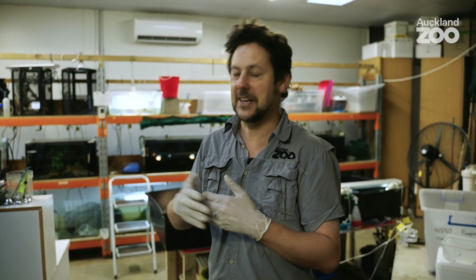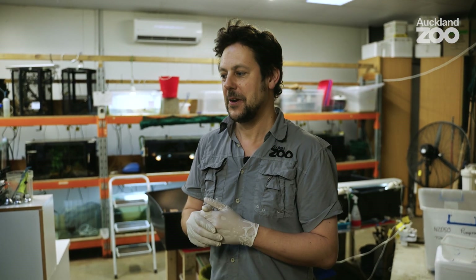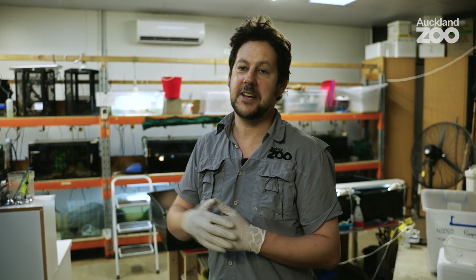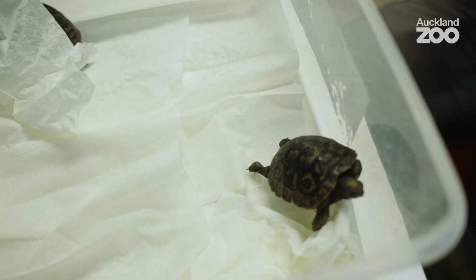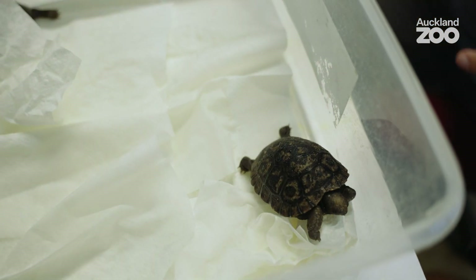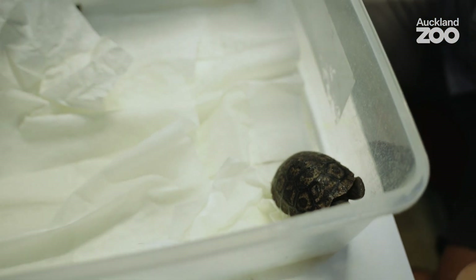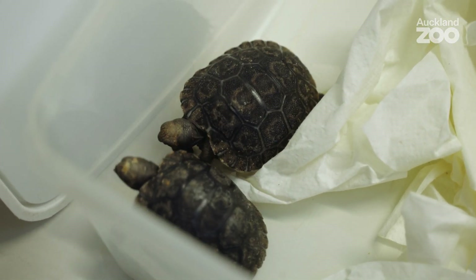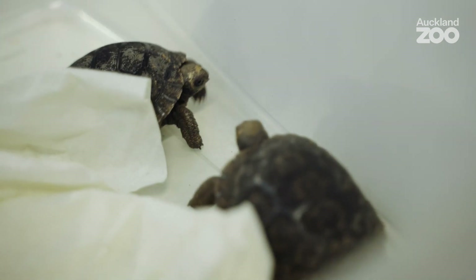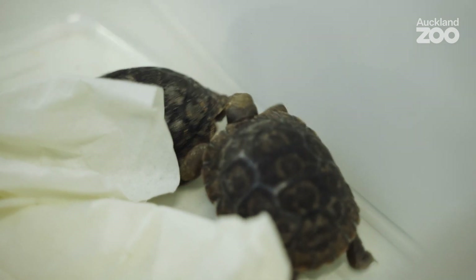We're dealing with a Galapagos tortoise, so everything in their life is telescoped — if you make a change, you might not see the benefits for months or years later. The next stage is to set up the upper area where they can have slightly more naturalistic conditions. In the Galapagos Islands a little tortoise like that would be on its own, and that is normal for these tortoises. They are equipped with everything they need to survive; we just need to provide an optimum environment for them to thrive.